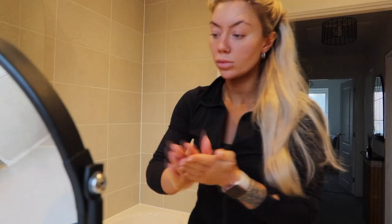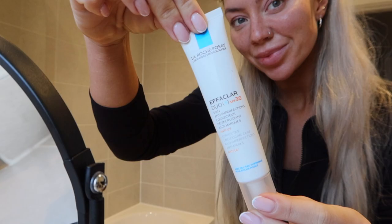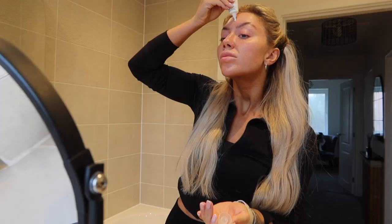Next, moving on to Hyaluronic Acid. Then we go on to SPF — I use the La Roche-Posay Effaclar Duo.